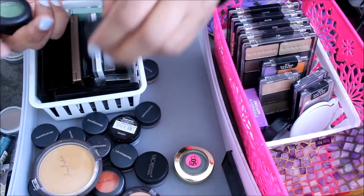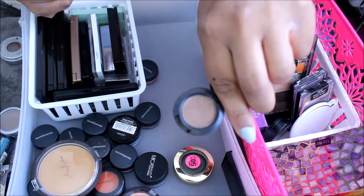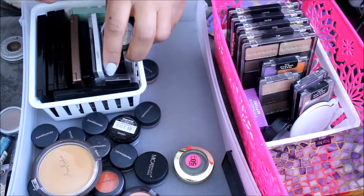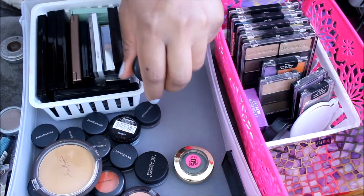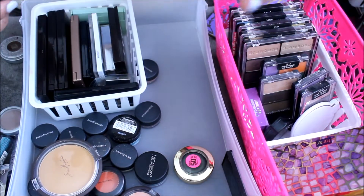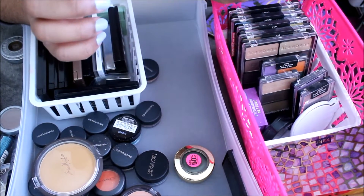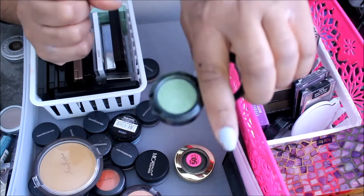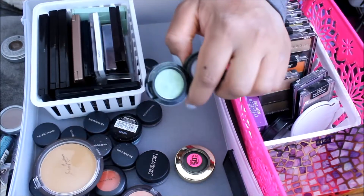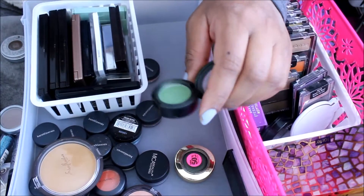I have a couple of MAC ones. I have this one in Mulch — I got this from my wedding. It's a little hard-panned and it's not really my favorite, but I'm going to keep this one. I have this one in Shimmering — or Swimming. It's a pretty color, but I really don't like the consistency or the pigmentation, or just how it feels when you swatch it or put it on your eyes. I'm not a fan of it, so I'm going to get rid of this one.